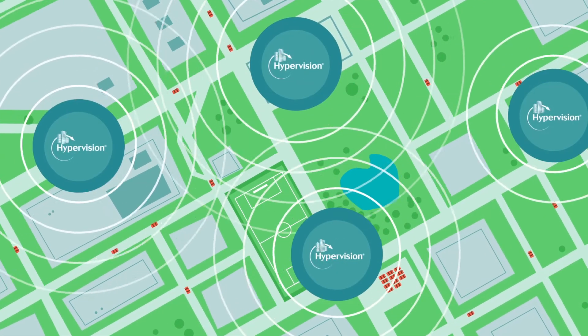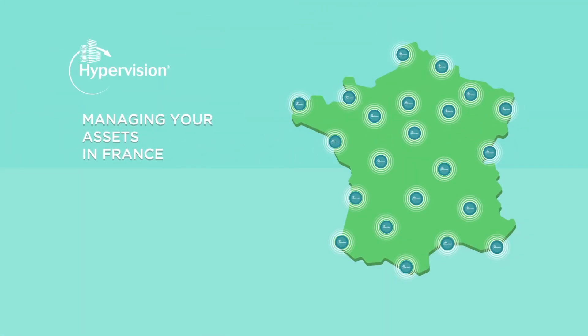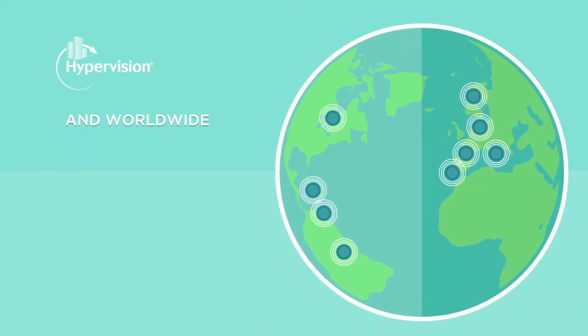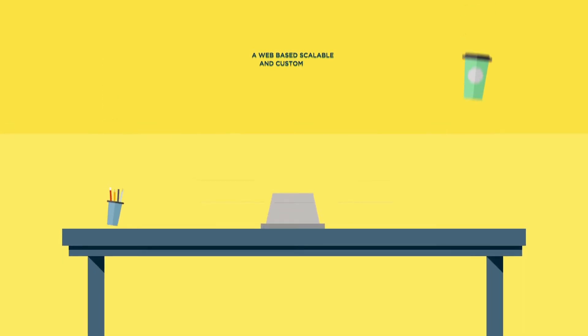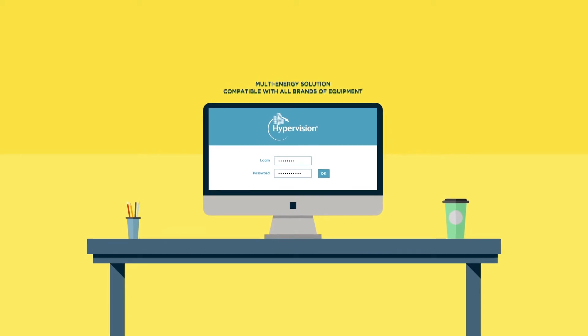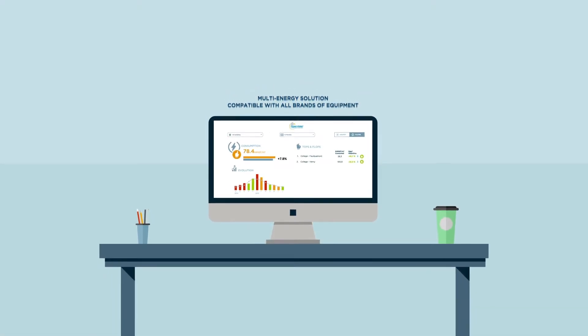HyperVision, already installed across our client sites in France and worldwide, is a tool that measures and collects your consumption data. HyperVision is a web-based, scalable and customizable multi-energy solution, compatible with all brands of equipment.